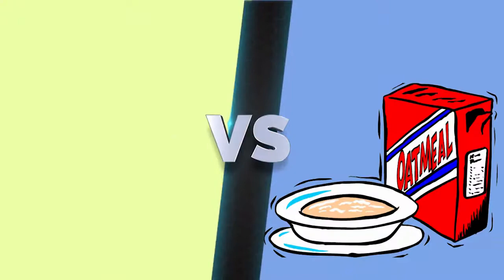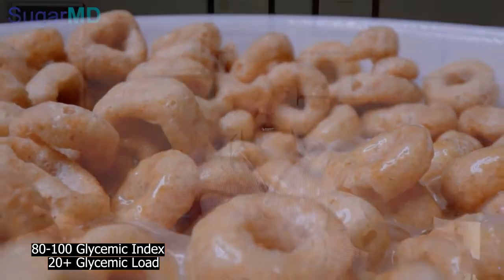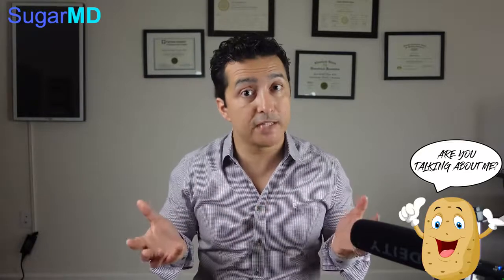Some people ask about oatmeal — how is oatmeal? Well, oatmeal is better than cereal because cereals can have a glycemic index up to 80, 90, or 100, and the glycemic load can be 20 plus. Glycemic index below 55 is good, but if you eat enough of it, you create a high glycemic load. A great example is watermelon: it has a high glycemic index but a low glycemic load because you need a lot of it to spike your blood sugar — it's full of water. Any glycemic load more than 10 is not good; more than 20 is horrible. When you eat a big bowl of cereal, your blood sugar basically skyrockets.